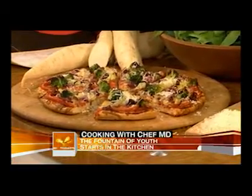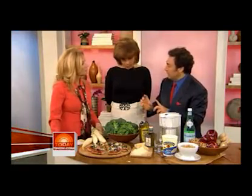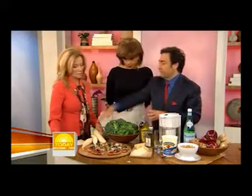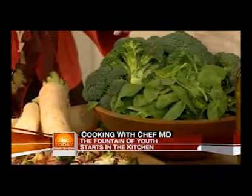Broccoli is a cruciferous vegetable. It helps disable cancer cells in your liver. Like all cruciferous vegetables — this is a daikon, a white radish — it does the same thing. Arugula, the same thing.